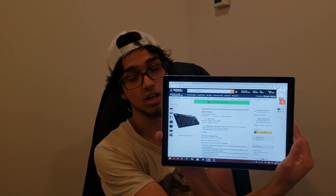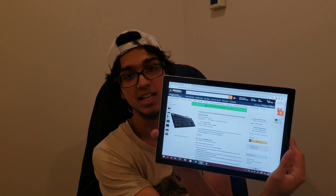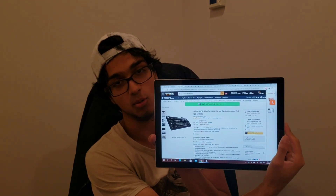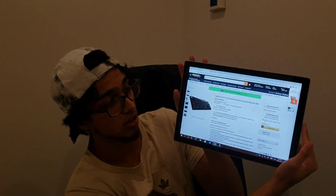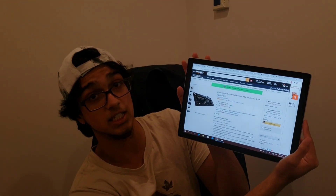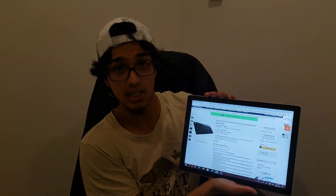Next thing, we have the Logitech G610 Orion. Logitech — we all know they're like the Nike of gaming, they make solid products. So it wasn't a brainer to pick out this keyboard. It retails for $140, right now it's on sale for $80, which is a $60 saving. I'm on the Amazon.ca website, so these are the best deals I could find. You guys in the US might find some better deals, which I'm pretty sure you will. But anyways, this is a solid gaming keyboard and if you have a higher budget, I highly recommend this one.